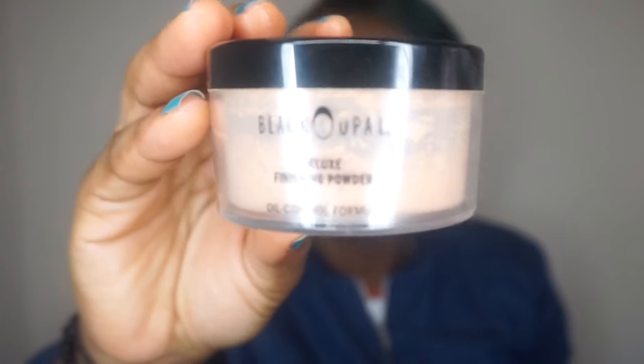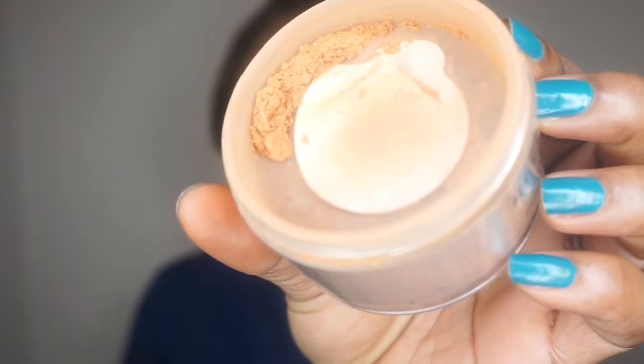To set my under eyes and my highlighted area I'll be using my Black Opera finishing powder. I'm just pressing this powder in.